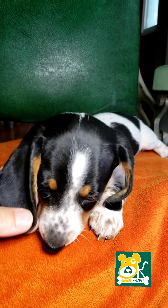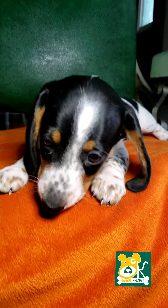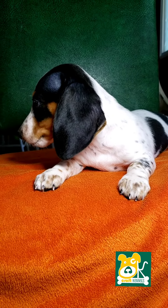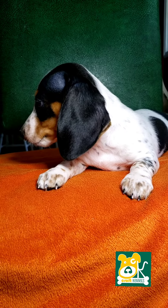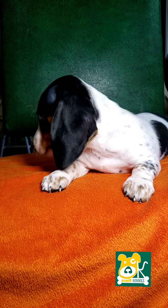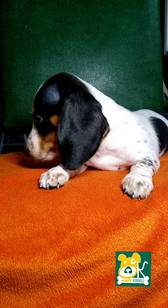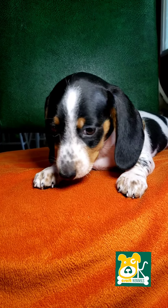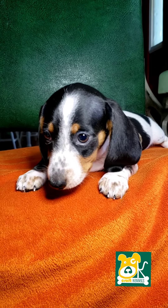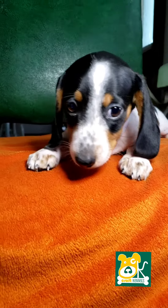This whole litter has got a great ear on them. Very hound-y looking. Yeah, do we like it? Don't know what to think, do you? Yeah, look at that sweet boy.